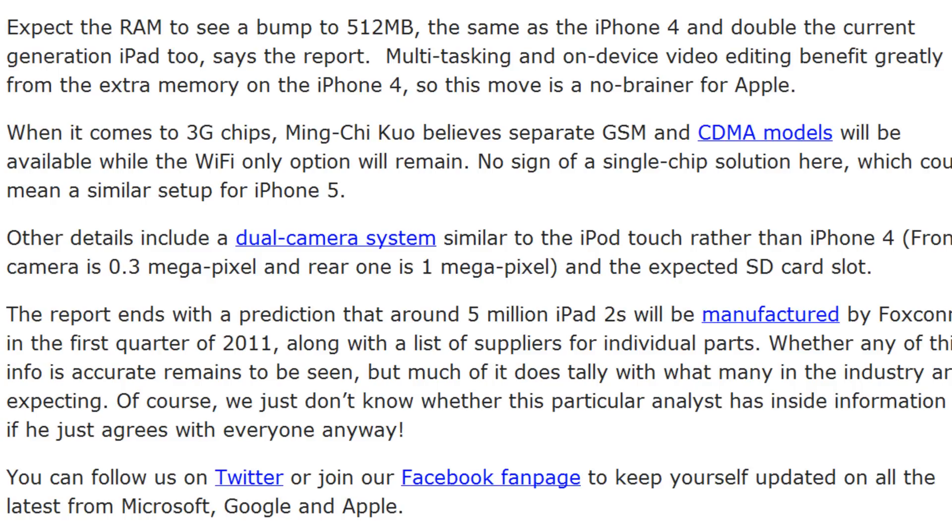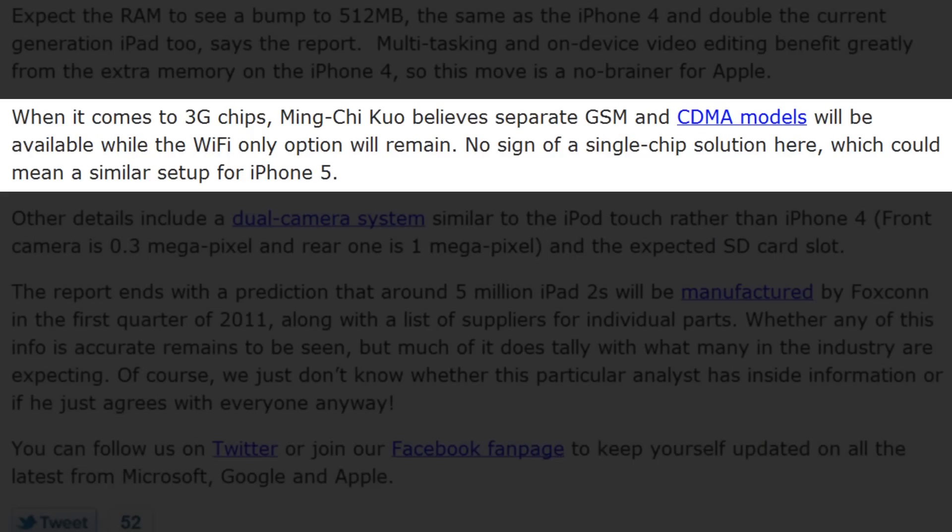The worst part is that the iPhone 5 will probably feature 1 gigabyte of RAM. When it comes to 3G chips, the analysts said they will be making separate GSM and CDMA models, and a Wi-Fi-only model will be available as well. It will not be the dual-compatible GSM and CDMA chip that everybody was suspecting Qualcomm would make, and apparently the iPhone 5 might be set up in a similar fashion.